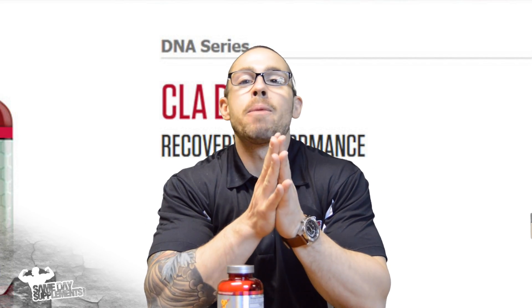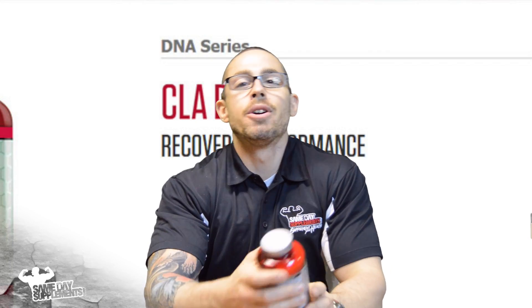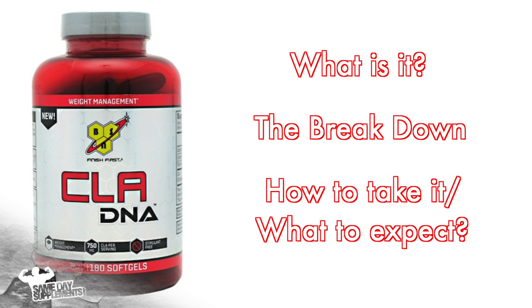What's up everybody, right now we're about to go over BSN's CLA. We'll be going over what it is, what's inside of it, how to take it, and what you should expect by taking it.